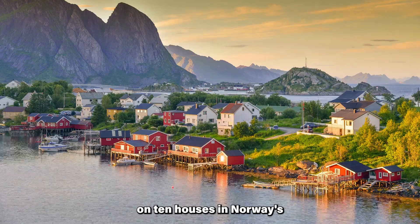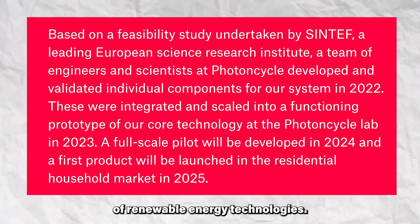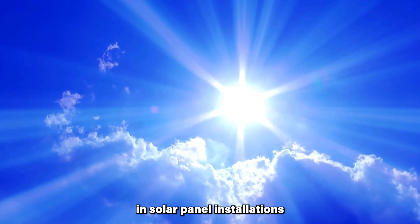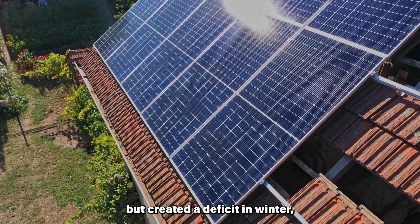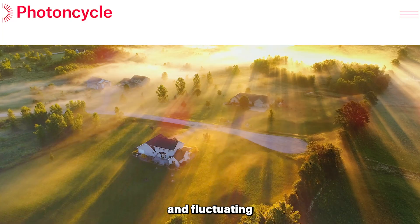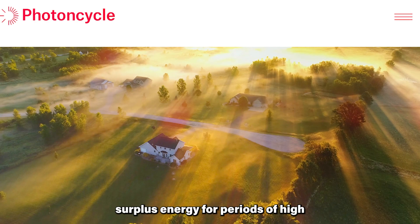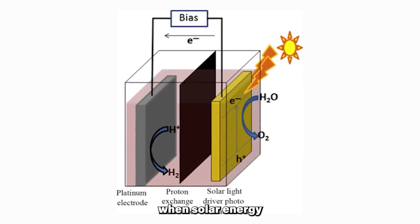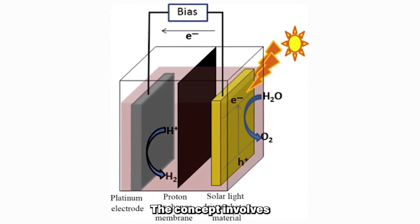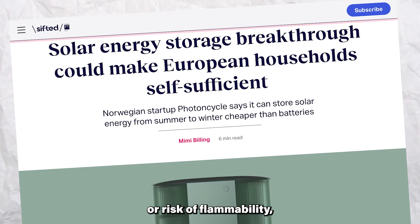With plans to test the technology on 10 houses in Norway's eastern region, the project symbolizes a significant stride in the evolution of renewable energy technologies. The surge in solar panel installations across Europe has yielded a surplus of electricity in summer but created a deficit in winter, leading to strained power grids and fluctuating electricity prices. Jorn Brand Sieg, a key figure behind Photon Cycle, addresses this issue by introducing a solution that stores surplus energy for periods of high demand, effectively resolving the challenges faced in winter when solar energy production decreases. The concept involves a solid substance capable of storing surplus current for months without the need for rare elements or risk of flammability.